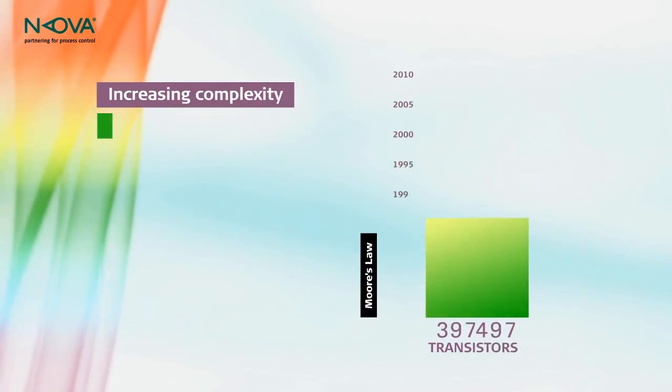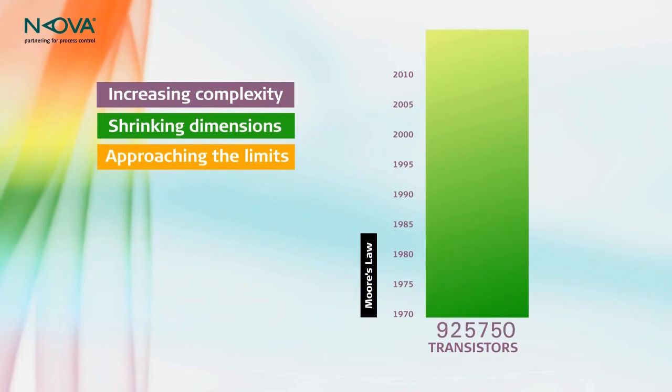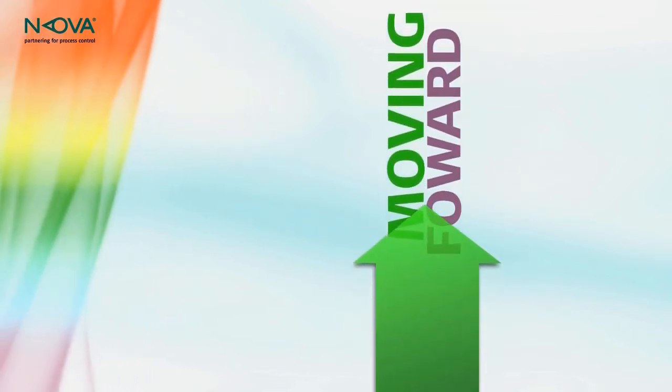Increasing semiconductor complexity is causing device dimensions to shrink. We are approaching the physical limits. To keep moving forward, new solutions are required.